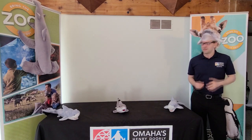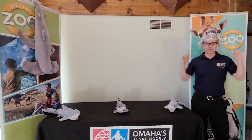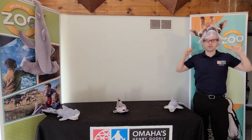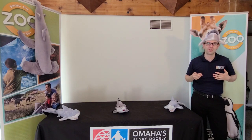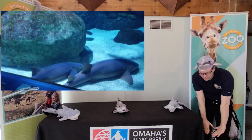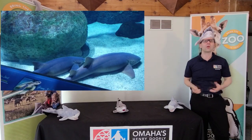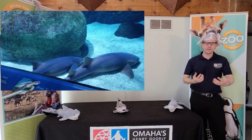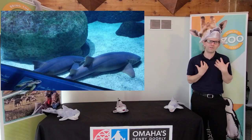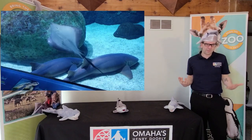Around the whole world, do sharks kill more than a hundred people per year, or do they kill less than a hundred people per year? Way less than a hundred people per year. On average around the entire world, only about 10 people are killed by sharks. People are not the main food for sharks — sharks just don't really want to eat people. It's not a big problem.